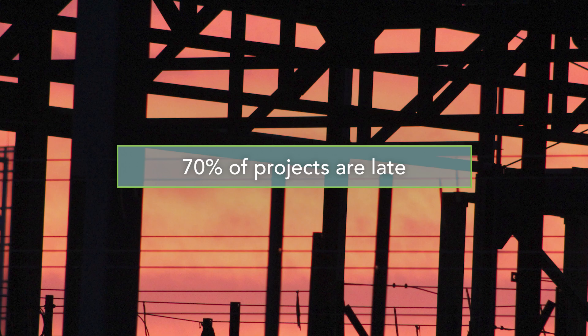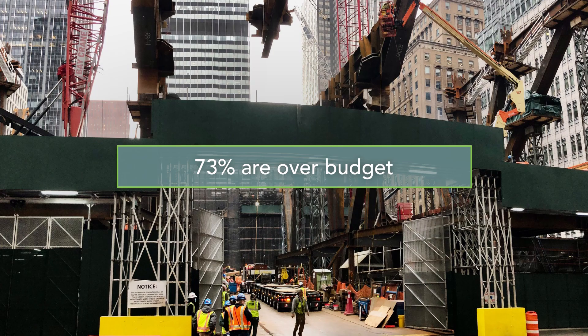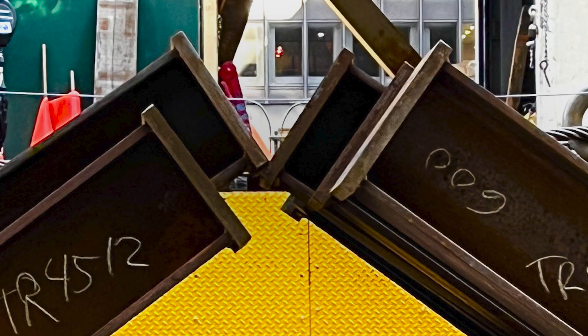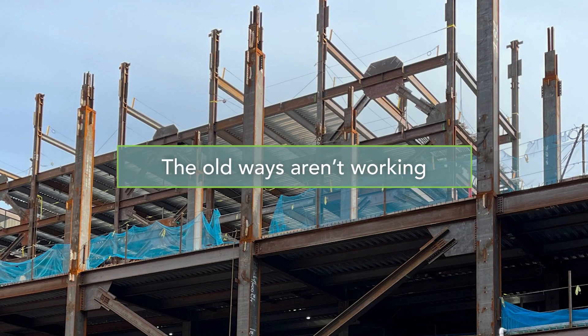Think about it. 70% of projects are delivered late. 73% of construction projects are over budget. For too long these inefficiencies have been accepted as normal, expected, a condition of the industry. The fact is, the old ways of working aren't working.